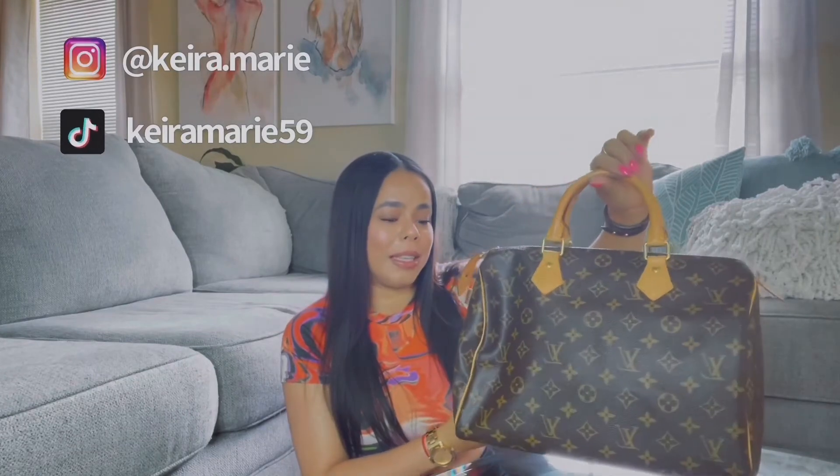Let me start with the first Louis Vuitton item I purchased. This was back in 2014 — it is a Louis Vuitton Speedy 30. I've had this bag since the end of 2014. There's a story behind it, but I want to keep this video moving. I love this bag; it's my first one, the one that started my luxury collection, and it's going to be in my closet forever.